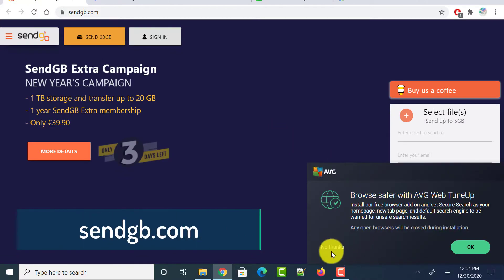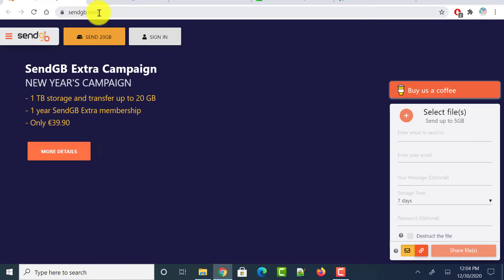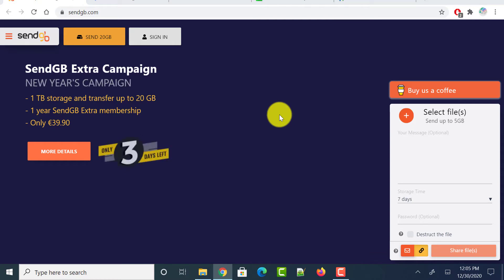Next is sendgb.com, which allows us to transfer large files online for free without any registration. Head over to this website — on the right side it says you can send up to 5 GB and select any number of files. There are two options: you can send via email or generate a link. Let me click on the link option and select files using the plus button.